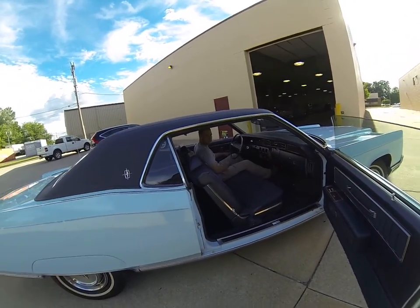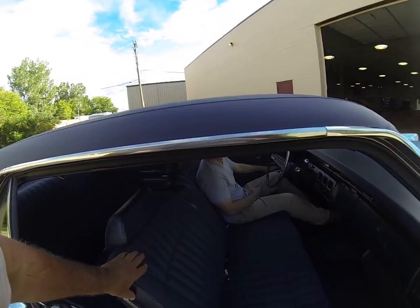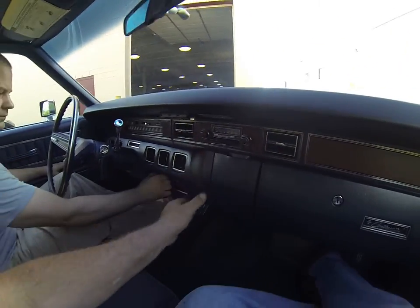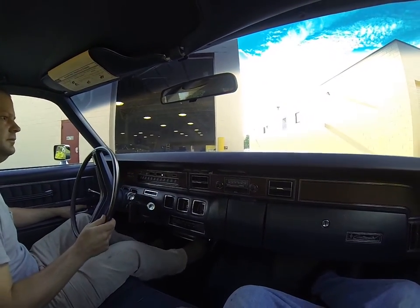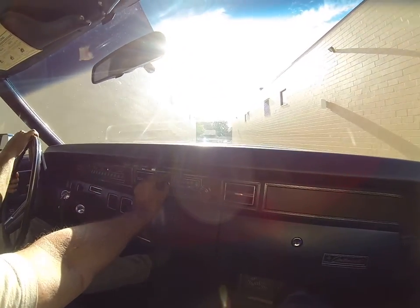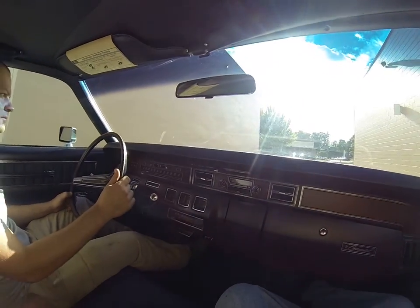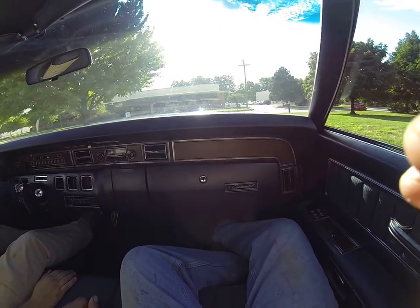See the power windows — they went up and down. They were down when I was walking around and I put them up. Power windows work great. Air conditioning blows cold. AM/FM radio, heater, defrost works, all the gauges. The car just handles really well.